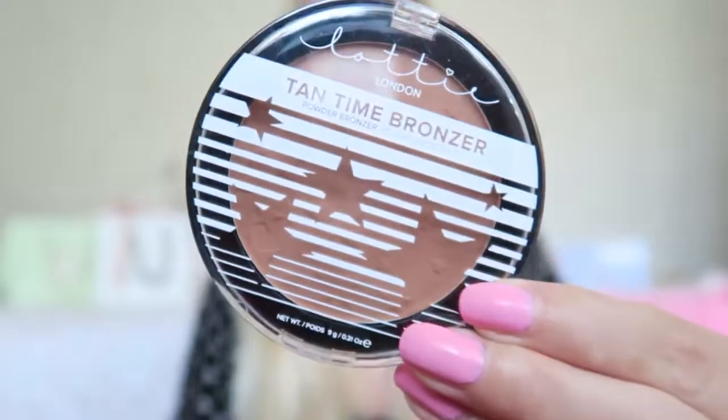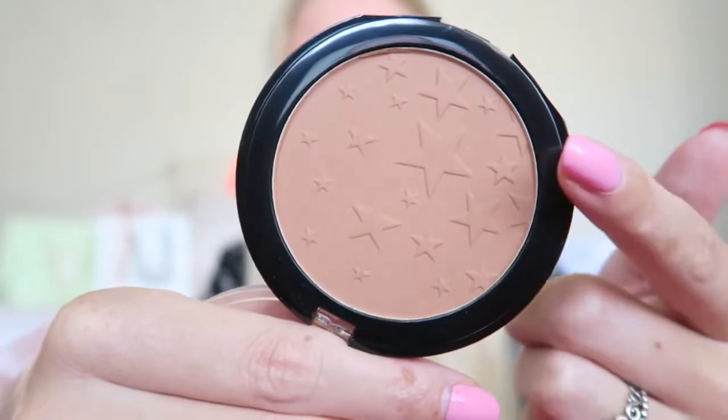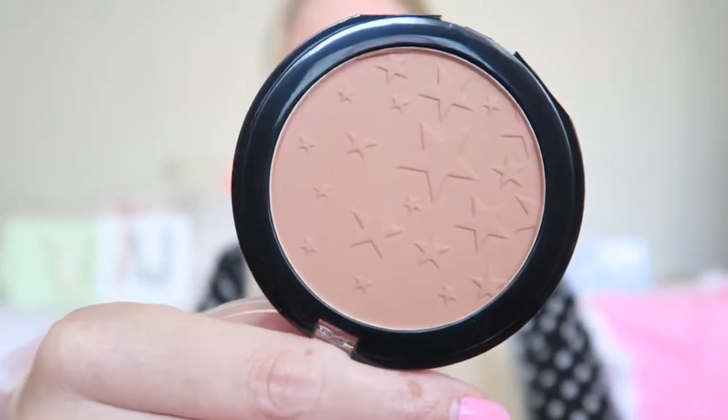This bronzer is in the color light medium. I think it's a really beautiful color and, as you can see, these stars are so adorable - it's so pretty. It is quite a matte bronzer with no shimmer in it, but I like that. I already have some bronzers with shimmer, so I can use this one for contouring. I'm really excited to try this and I'm definitely going to photograph it before I use it.